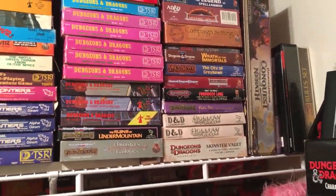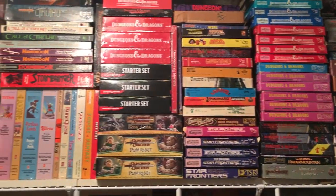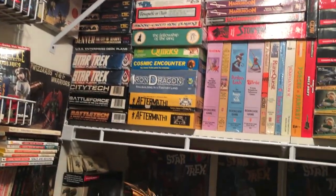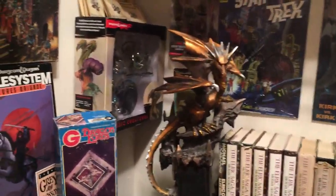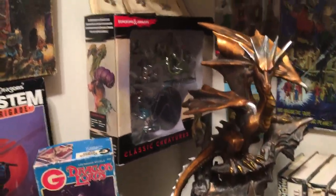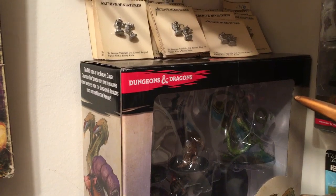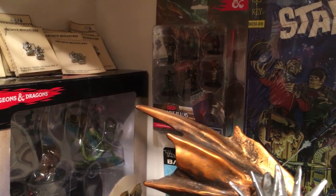Let me get a little more perspective on things. It's a walk-in closet, but it's not the hugest, so it's pretty tight in here. There's a nice example of a dragon there, and some of the little archive miniatures still on the card.